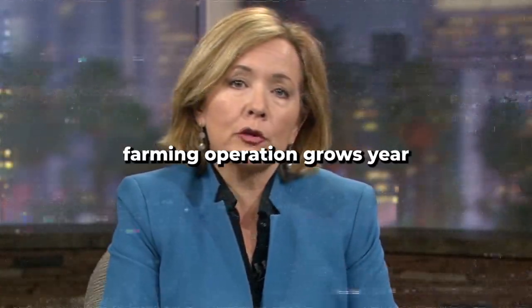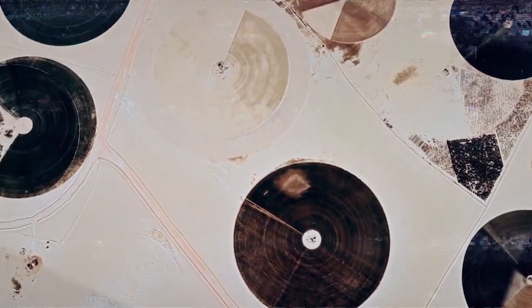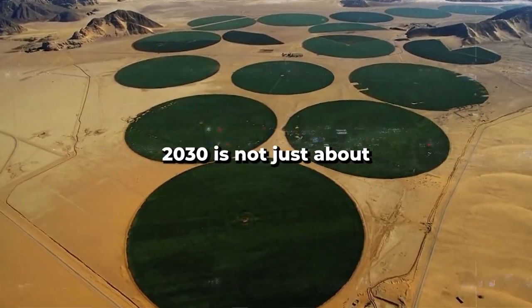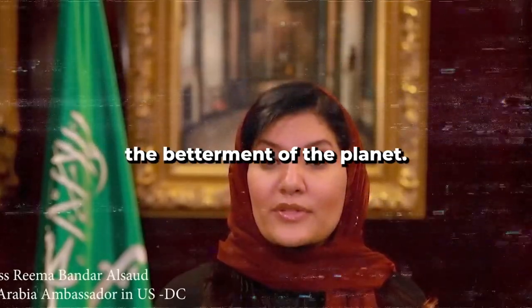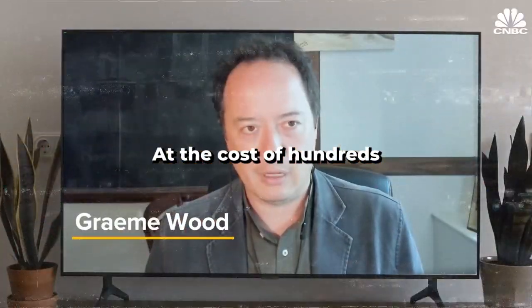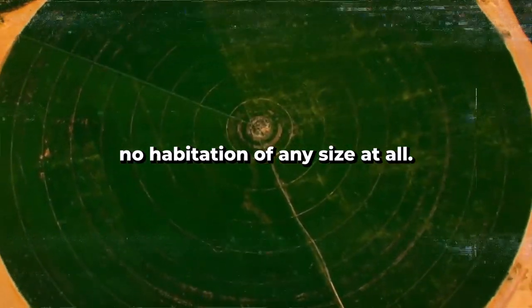The Saudi Arabian-owned farming operation grows year-round in the desert. Vision 2030 is not just about the future of Saudi Arabia — it's also about the betterment of the planet. At the cost of hundreds of billions of dollars, where there is no city, no habitation of any size at all, this is the new Saudi Arabia.